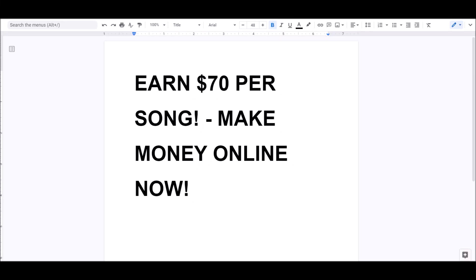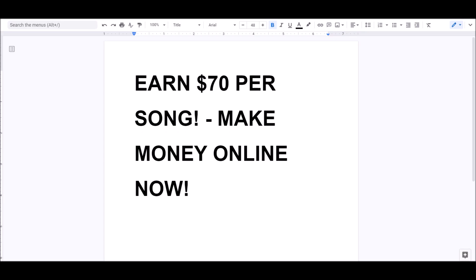Who is ready to earn $70 per song? This is going to be completely insane. I can't believe I'm even showing you guys this. I'm going to be showing you exactly how to make $70 per song — a simple way to make money online right now.